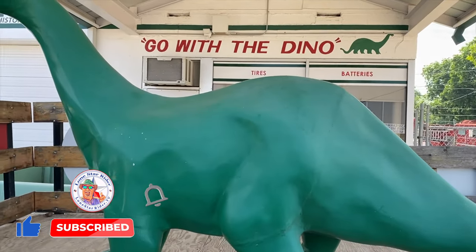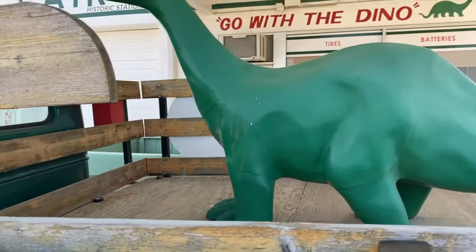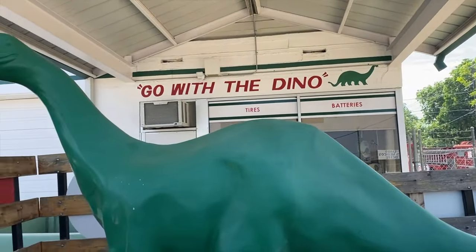Nomadic Fanatic did a video on this and it reminded me that this was here. I came back into Fort Worth today and I decided to stop here and do a video myself.